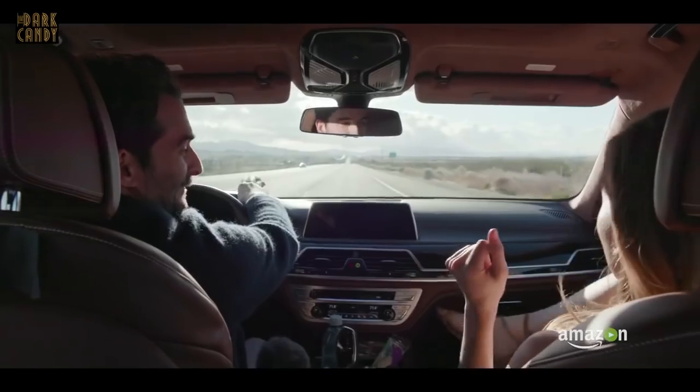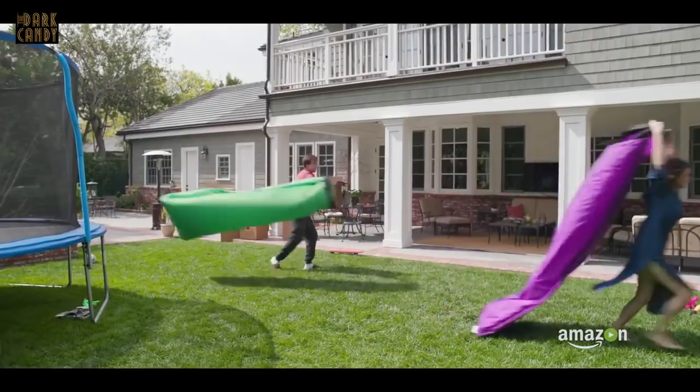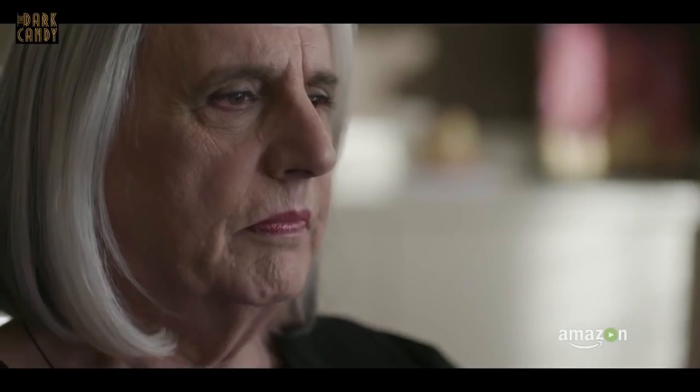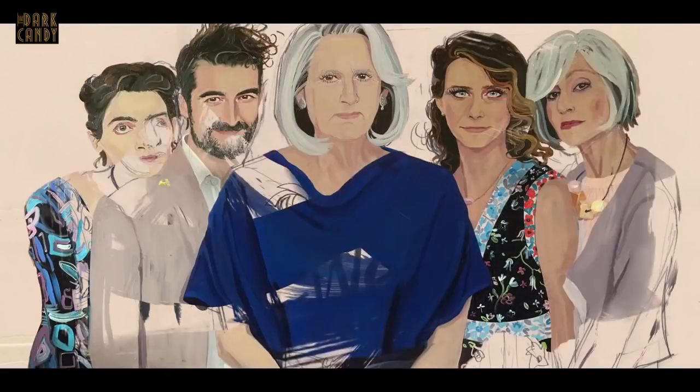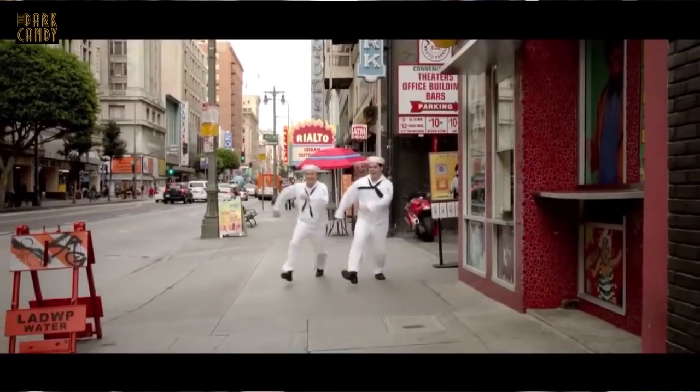The most amazing moment for me was working on the pilot of Transparent, because it was in 2013 and no one really knew who or what Amazon was as a studio. I had worked with Jill Soloway, the creator, before on an independent film, and I loved working with her — I love her aesthetic, I love her style of storytelling. Being asked to do that pilot, which is based loosely on her own life, was very moving and exciting. To be able to tell a story like that with her was one of the most amazing moments. It was what you dream of as a costume designer.